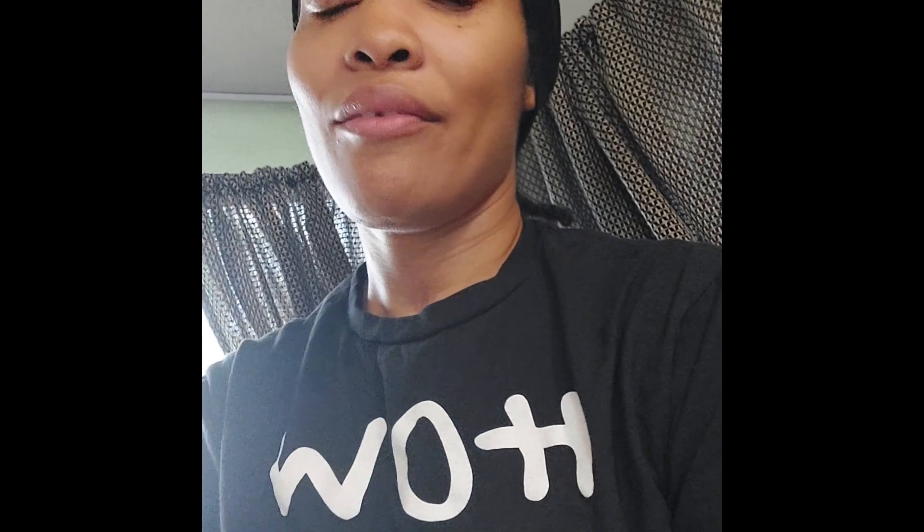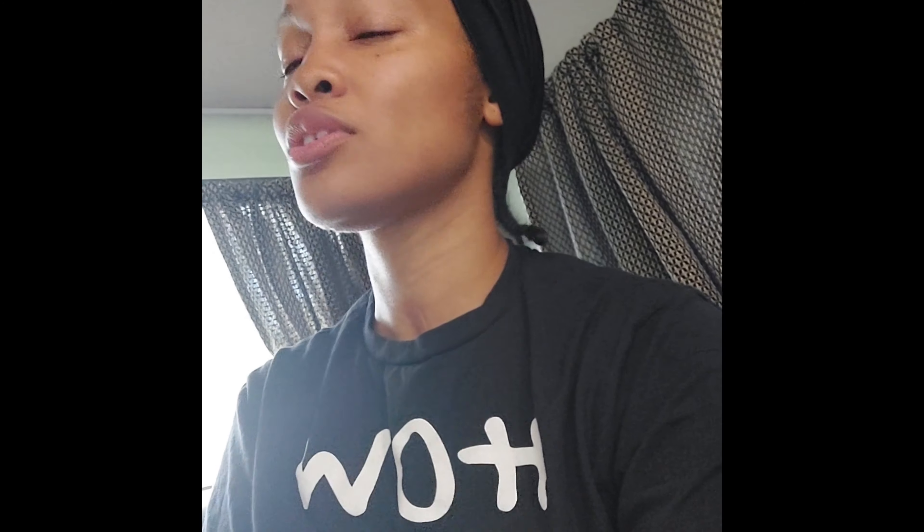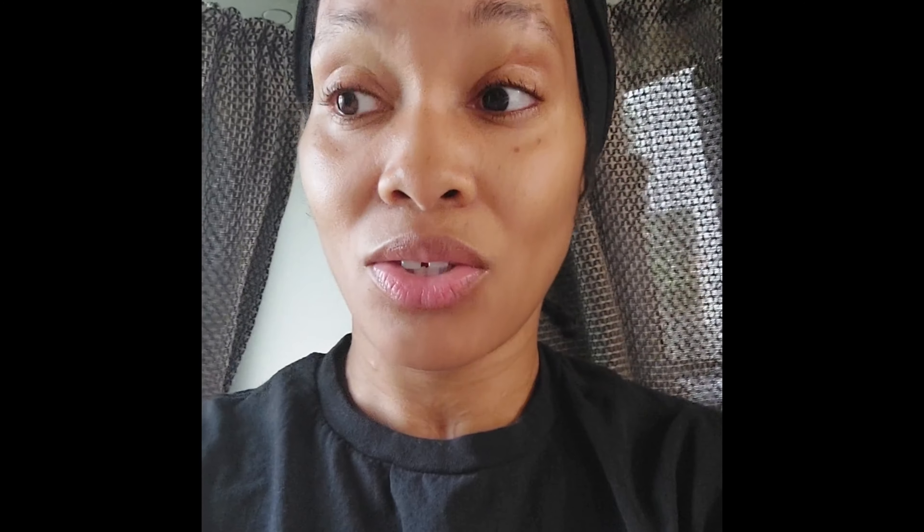That is about it for the tour. It's a normal van that we converted and we literally have everything we need in here. We have so much storage and so much room. Let me pan around again — we have tons of room in here. And what I really like is that it made our trip cost-efficient. It was going to cost a lot of money to stay in every state.